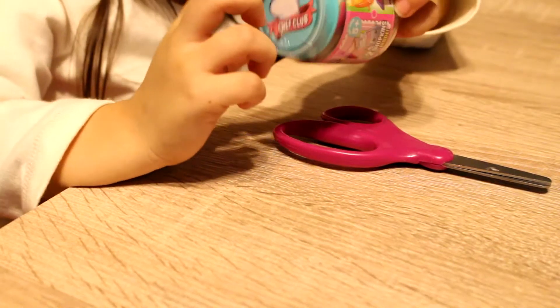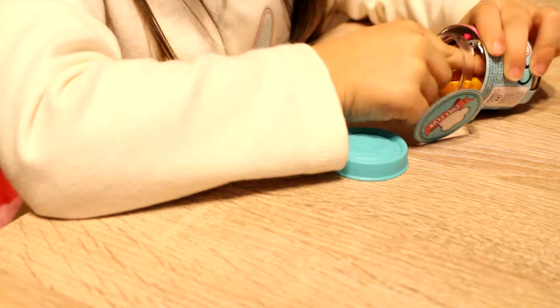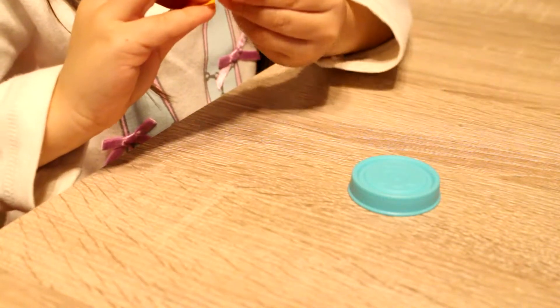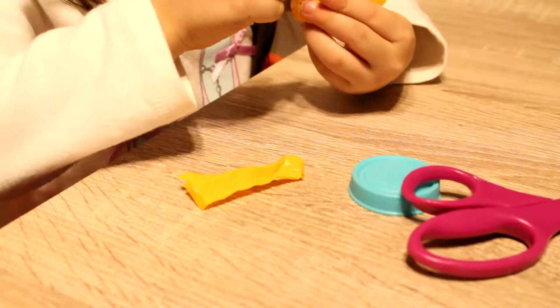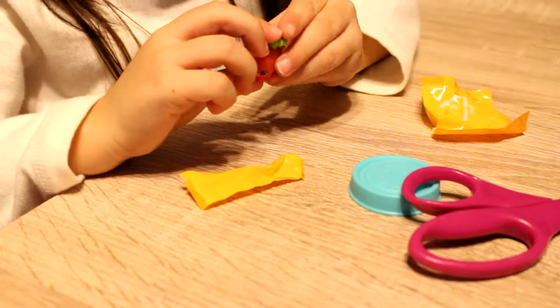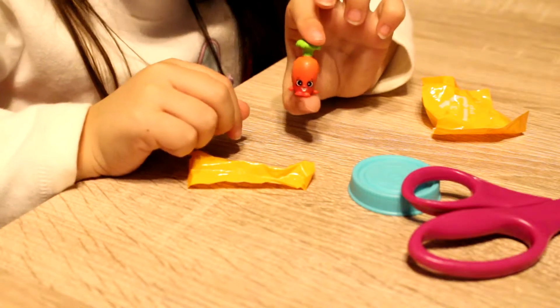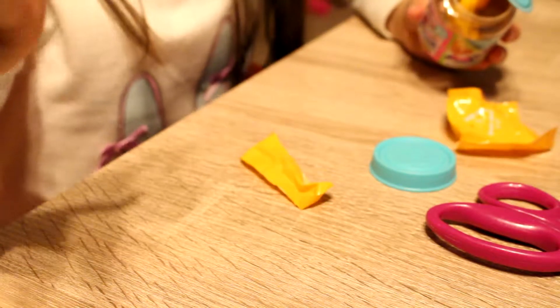The next thing I'm opening is this little container — I'm just going to call it a little container. It's all budgeted up in here, I don't know why they did this, but it's kind of hard for kids. It looks cute. Yes, it's a little tiny carrot — her name is Karen Carrot.